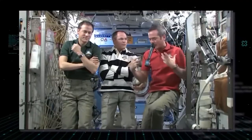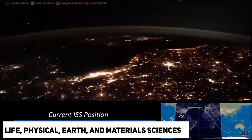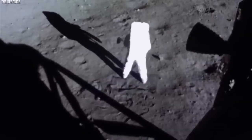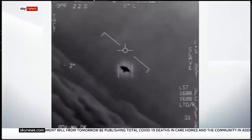The ISS was built under NASA's direction, and it now functions as an orbiting laboratory for investigations in the life, physical, earth, and material sciences. Since the year 2000, astronauts have been living there constantly when it started to be assembled in orbit in 1998.